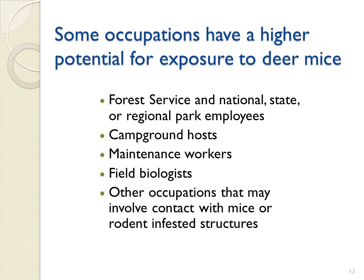Some occupations have a higher potential for exposure to deer mice. This includes United States Forest Service and National Park Service, state and other outdoor recreation employees working in areas with deer mice. There are many other occupations that may have potential risks for contact with rodents as well. Cases of HPS have also occurred from exposure to infected deer mice in recreational and home environments.